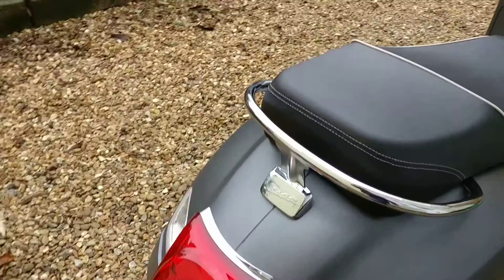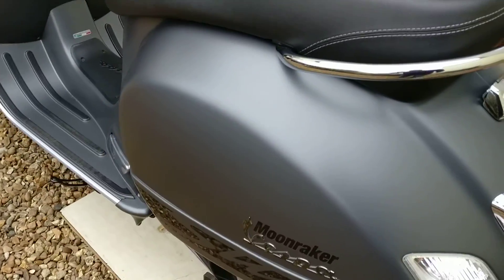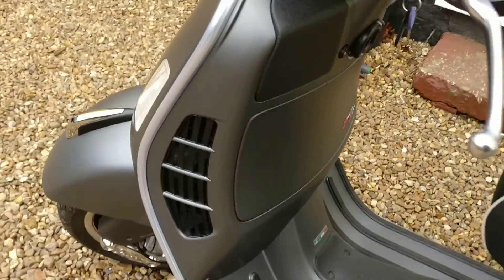It still looks lovely. It's a lovely engine, really, really fun to ride. Superb suspension, superb handling, a good brake. It's got ABS of course, and traction control.